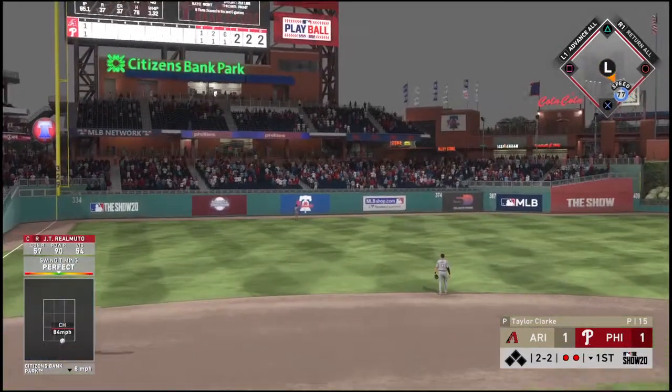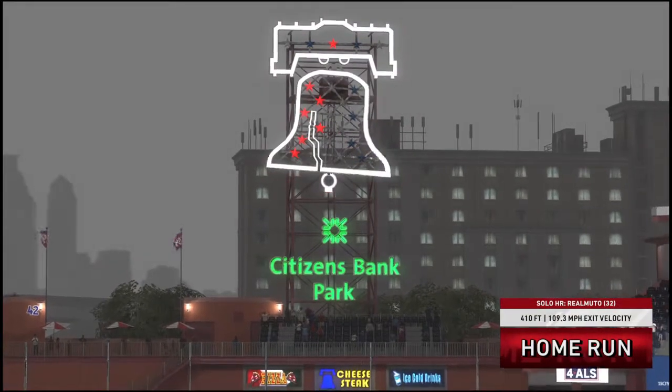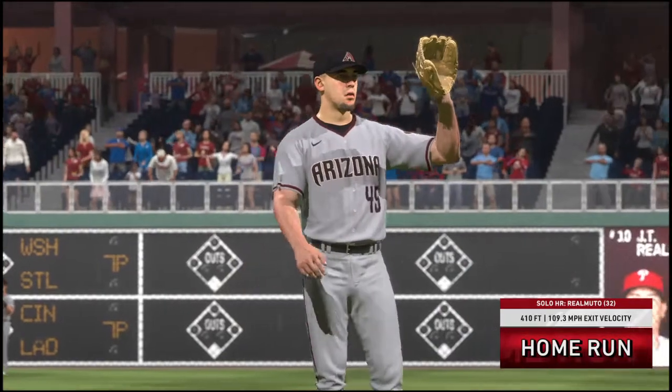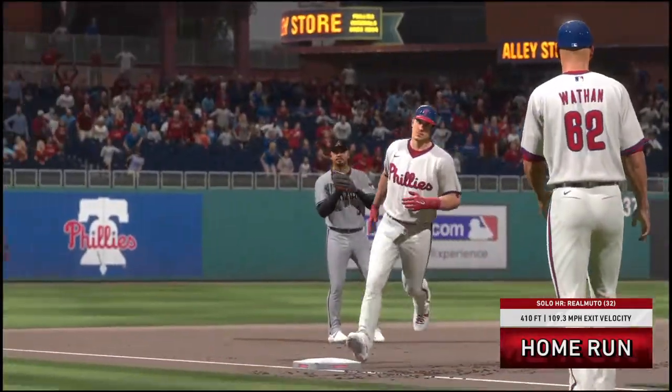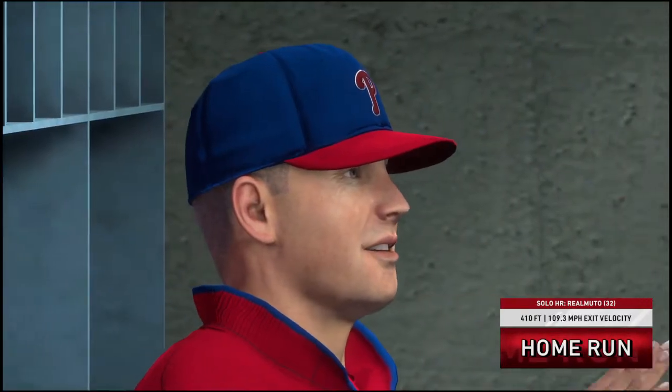This one is blasted to left field and there's no doubt about it — back-to-back jacks! J.T. Realmuto with a solo shot, 32 now for the season, and it's given the Phillies a two-to-one lead.